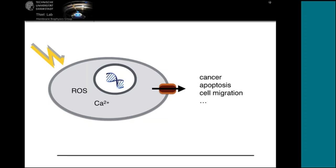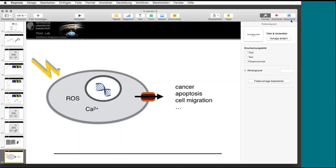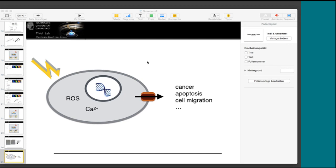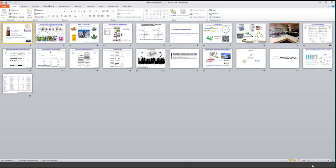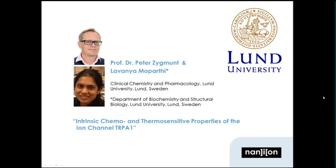Thank you very much, Gerhard — a very interesting presentation. If you have questions, please type them in the chat window and they will be answered in the Q&A session later. We now hand over to Professor Dr. Peter Zygmunt and Lavanya Moparti at the Department of Clinical Chemistry and Pharmacology, Lund University. Lavanya is doing her PhD work at the Department of Biochemistry and Structural Biology, also at Lund University in Sweden.